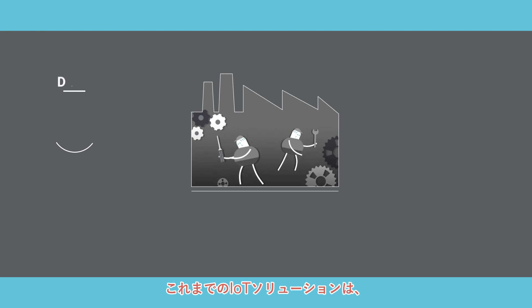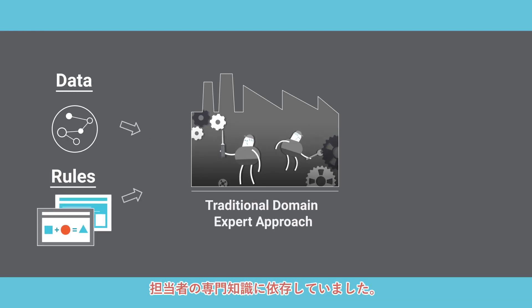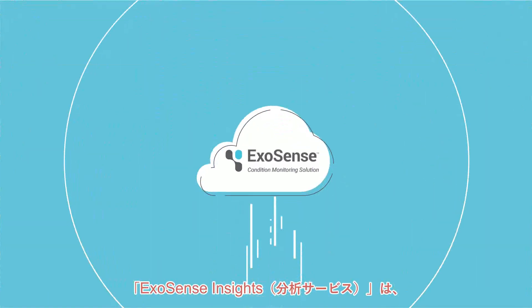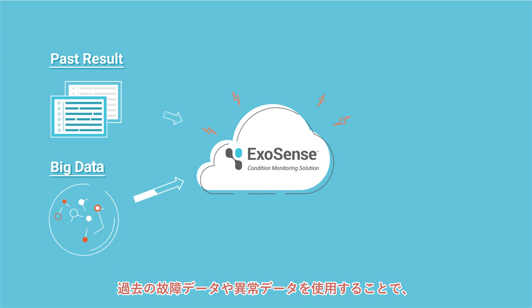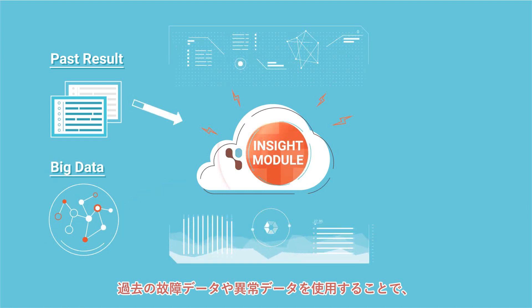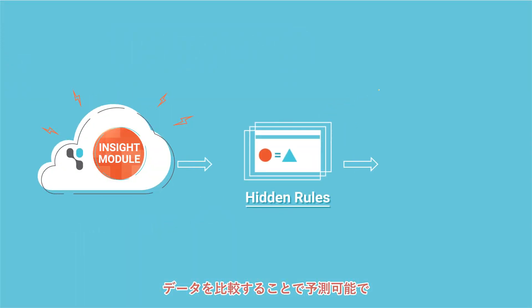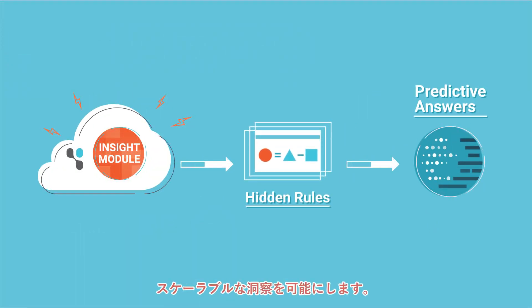In the past, connected solutions relied heavily on domain expertise, but ExoSense is using a new approach to enable insights. Using historical machine failures and electrical anomalies, ExoSense Insights allows users to implement their business logic and domain expertise to enable predictive and scalable insights.